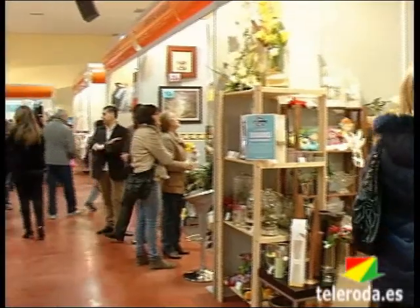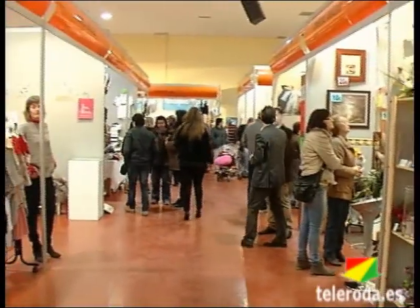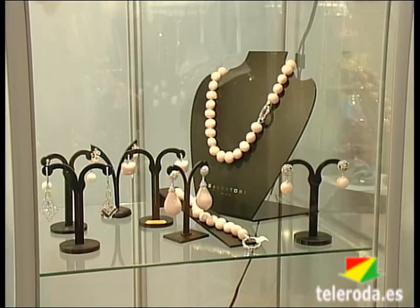La tercera feria de liquidación y promoción Rodastock nos ofrece una gran variedad de artículos a precios asequibles en la cuesta de la crisis.